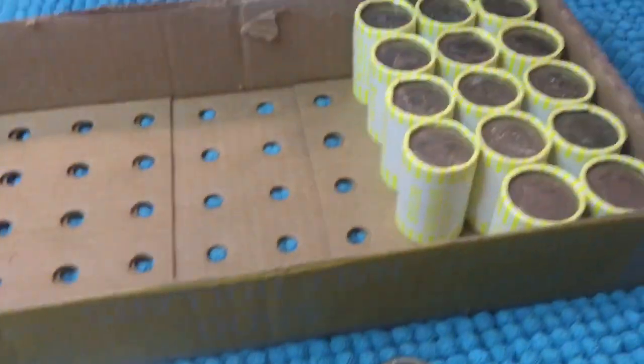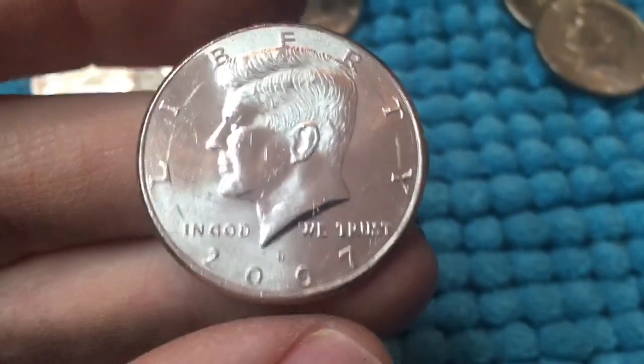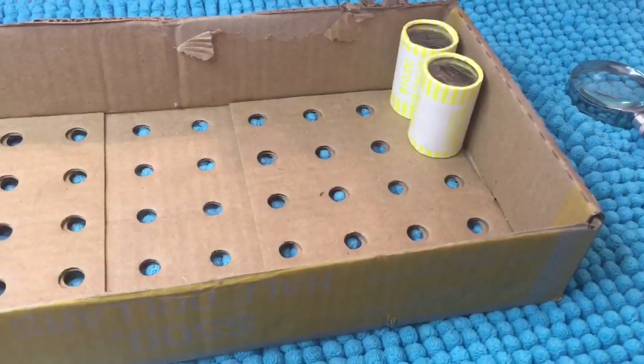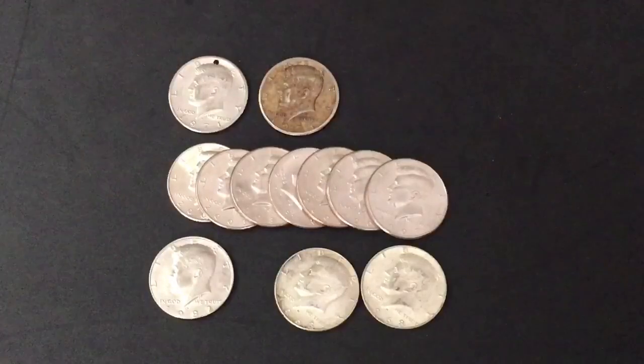We've got 14 rolls left to go. Roll number 48 and we have another NIFC — a 2007 Denver — so that's three out of box number two. We searched through those last two rolls of box number two and did not find anything else. Here are all of our finds from both boxes.